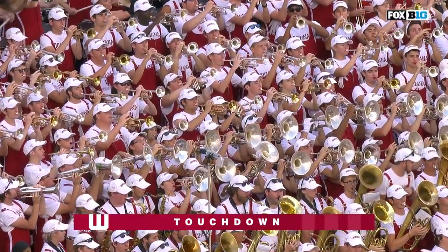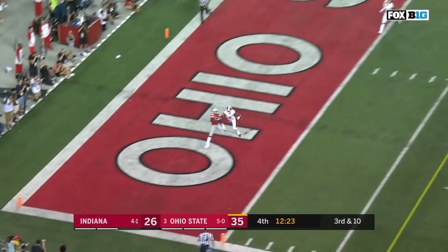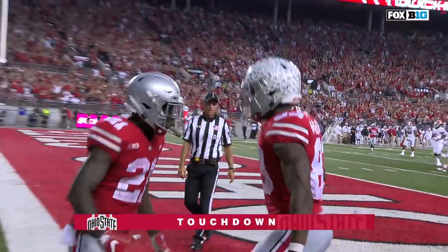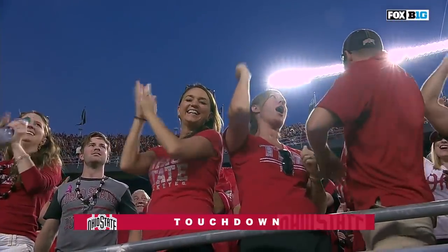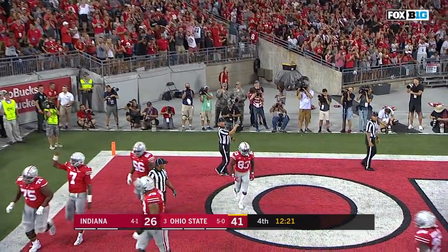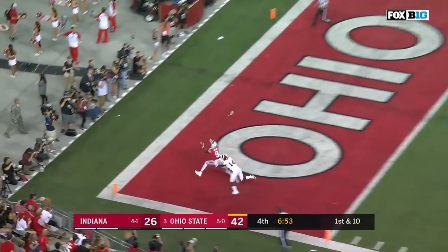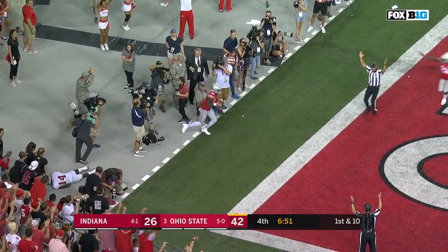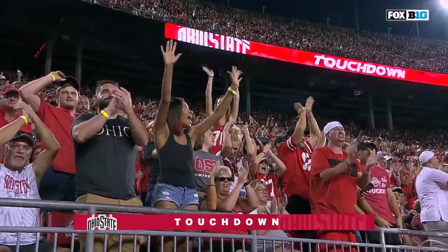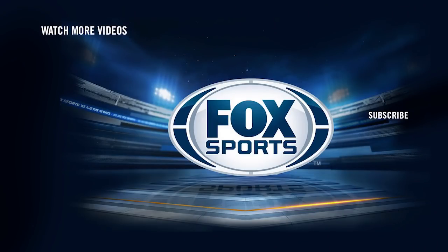A big drive by the Hoosiers — third and 10 from the 17. Haskins to the end zone and the catch is made for the touchdown — the fifth passing score today for Dwayne Haskins, McLaurin's second in the end zone. End zone shot for Victor — and is he in? He is in for the touchdown! Dwayne Haskins with his sixth touchdown pass on the night, a new career best.